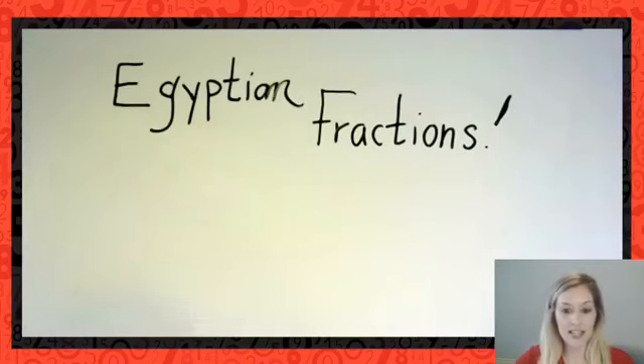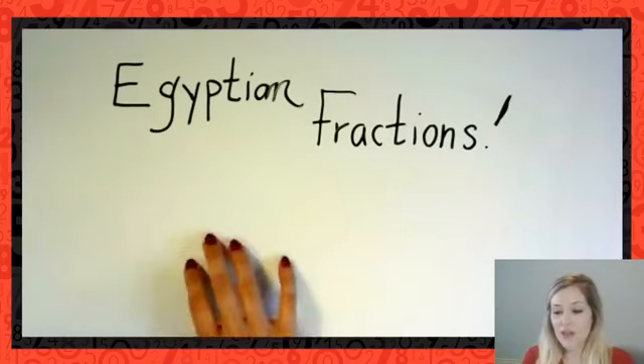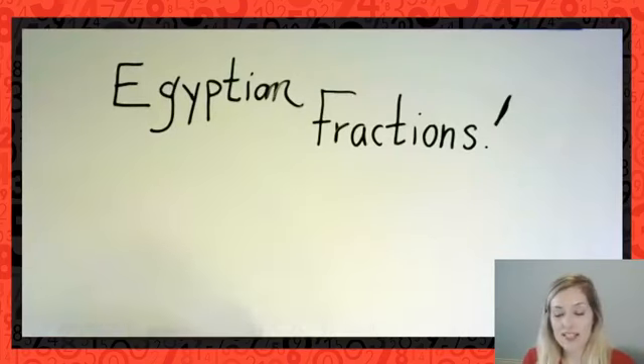Let's take a look at my screen. You would have seen in preparation for today's lesson that we are going to be exploring something called Egyptian fractions — kind of cool, right? Let me know if you've already learned about Egyptian fractions before, if you've ever heard of them, or if you maybe know what they are and how they differ from the standard fractions we work with in our math classes.